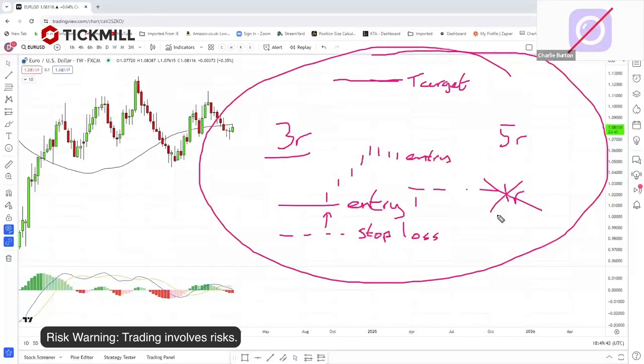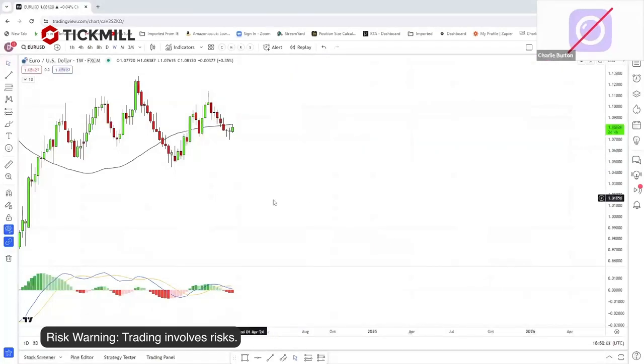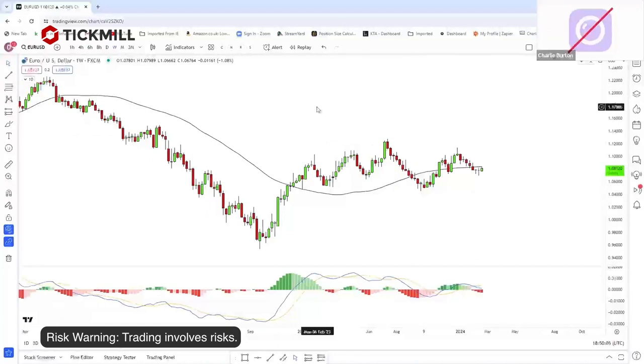I will take those losses from add-ins rolling over because I know those trades that do go all the way will pay for the losses and be more profitable overall. Just some food for thought for people who haven't considered adding to winning trades. I do not advocate adding into losing trades — that's something else entirely. We're talking about adding into trades as they go in your favor.